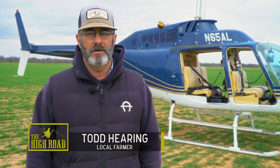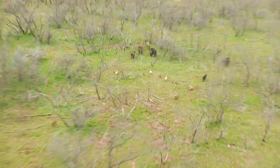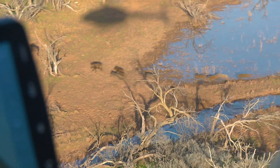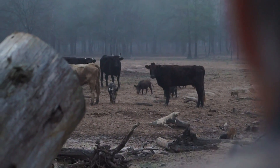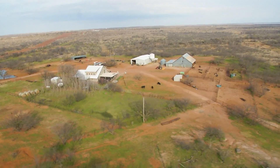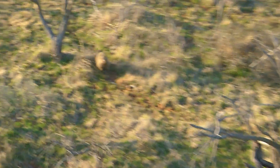My name's Todd and I'm a local landowner. Gary's been flying our property for the last two years. We're in the ranching industry and we have a huge problem with wild hogs in this area. They have a tendency to contaminate our water resources for our cattle. You can't put out any kind of self-feeders because the hogs come in, run the cattle off, and eat up all the feed. Gary's done an outstanding job of cutting down the population of wild hogs.